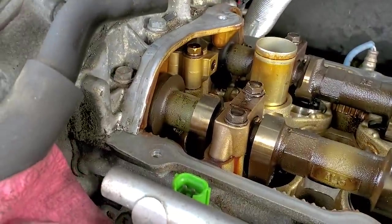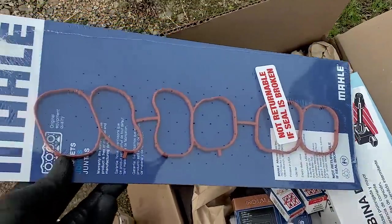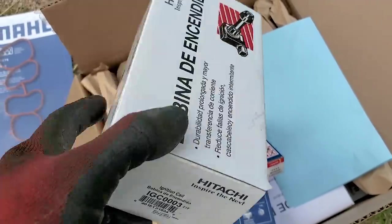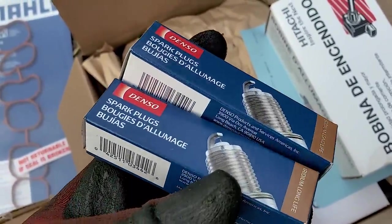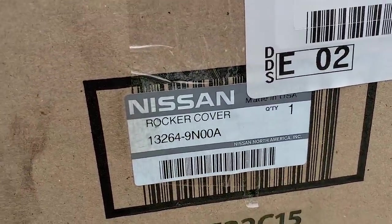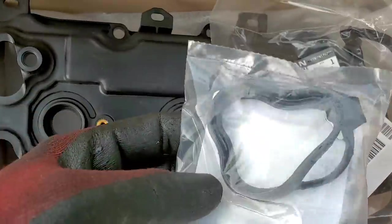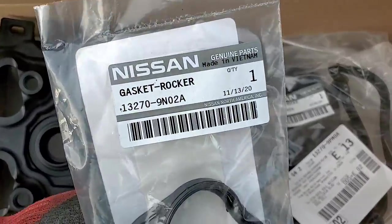Got all of this prepped and clean. RTV is going to get squirted in the corners by the cam carriers — that's basically it other than putting the new gaskets in the new rocker cover. Parts rundown: this is the plenum gasket. These are the Hitachi ignition coils — the Hitachi coil should be OE; Nissan discontinued their actual Nissan coils, which is odd. Denso iridium spark plugs — that should be correct. Limited information on Nissans compared to Subarus. Here is our new cam cover, the outer perimeter gasket, and our cam sensor gasket.